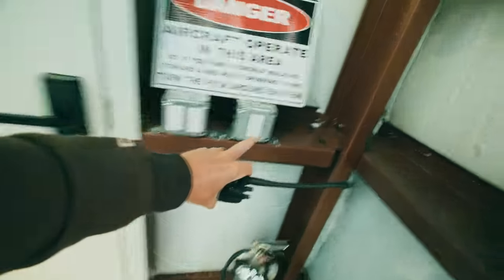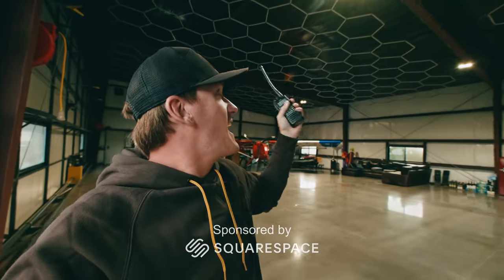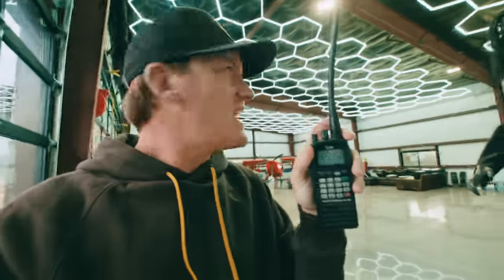You guys want to see something that's been tripping me out? Listen to this. Hear how the radio is squelching out. Now check this out. It's the dang hex grid LED lights that put off so much RF noise that as soon as you turn them back on, it squelches out.